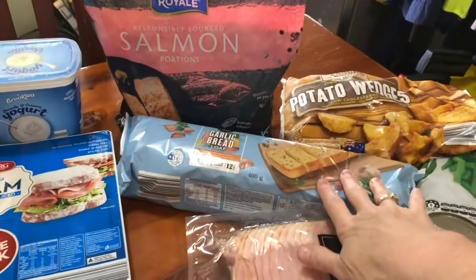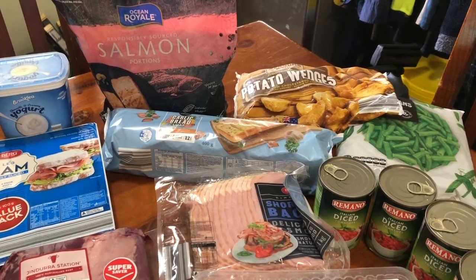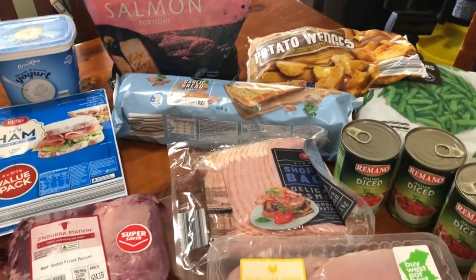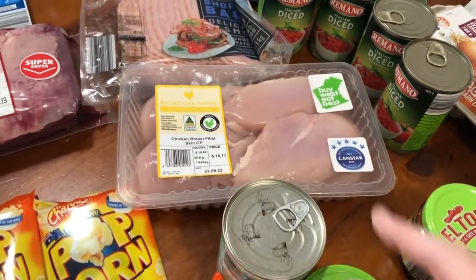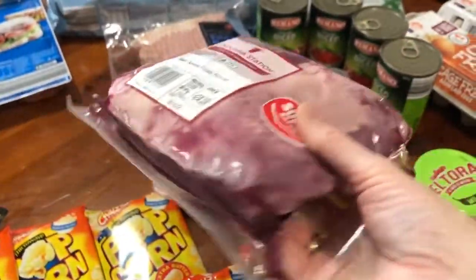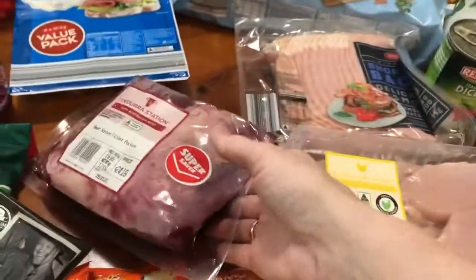I've got some salmon portions skin on. I've got a garlic bread — one of the older boys is coming over tonight, it was hubby's birthday yesterday so I'm doing big pizzas and garlic bread and we're going to have cake. We didn't end up doing it last night because hubby was so full from the massive dinner I made him. I've got some bacon for the pizzas and probably breakfast over the weekend. I've got some chicken breast and one of these I haven't seen before — super saver scotch fillet portion. I'd probably get about four or five steaks out of that, so for $25 it's not too bad.